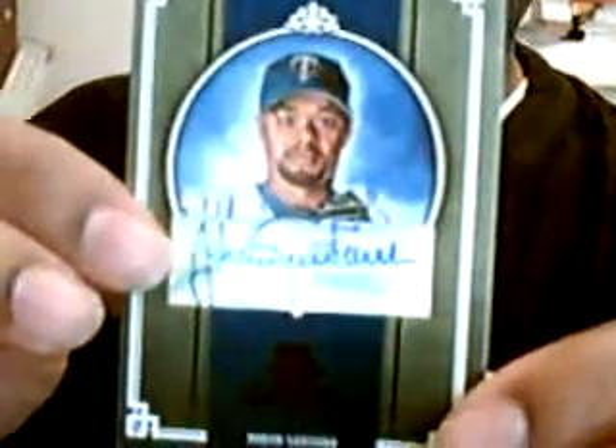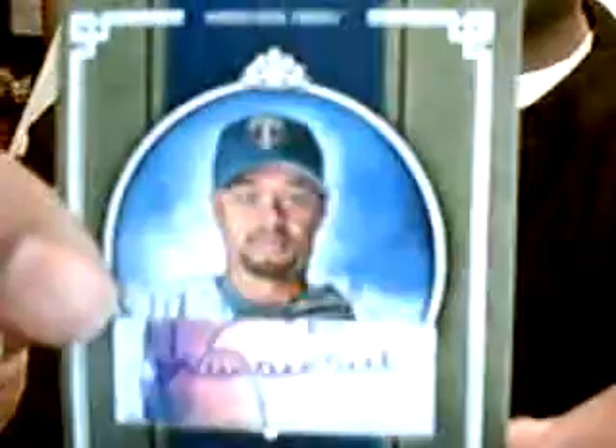Here's a black parallel autograph of Johan Santana. That's pretty sweet. And it's number one of one. Johan Santana.